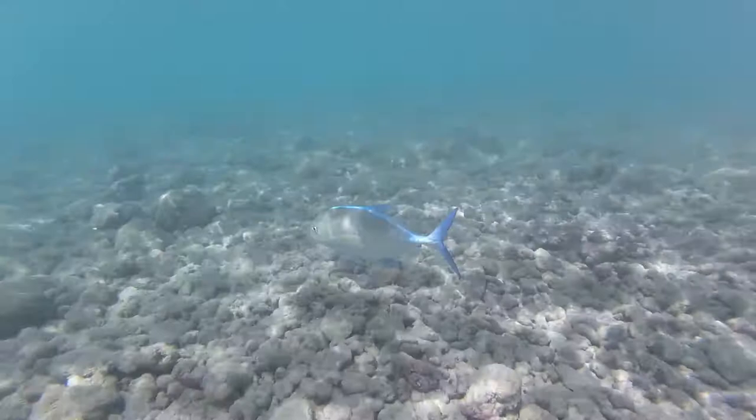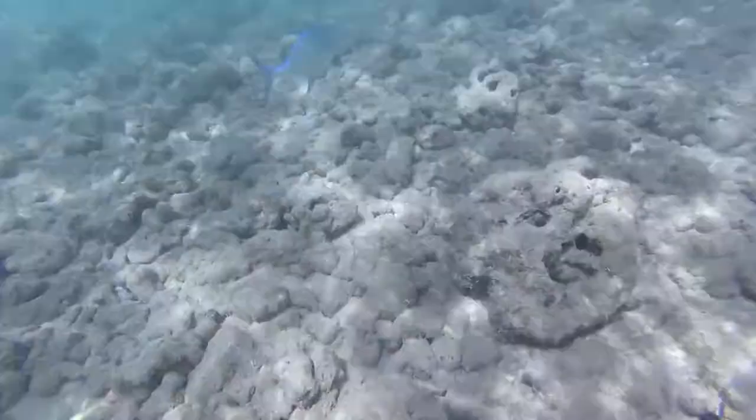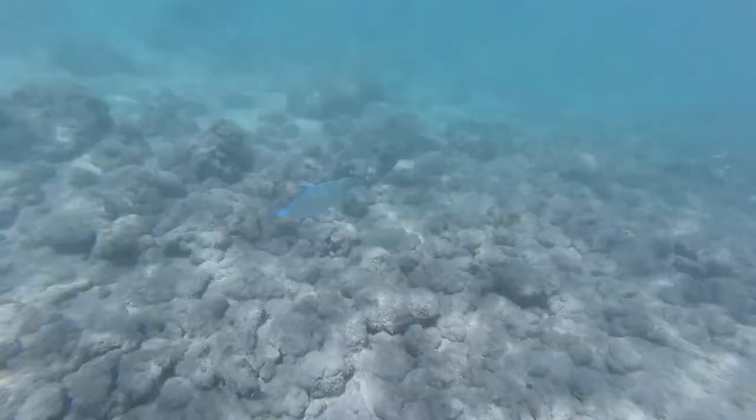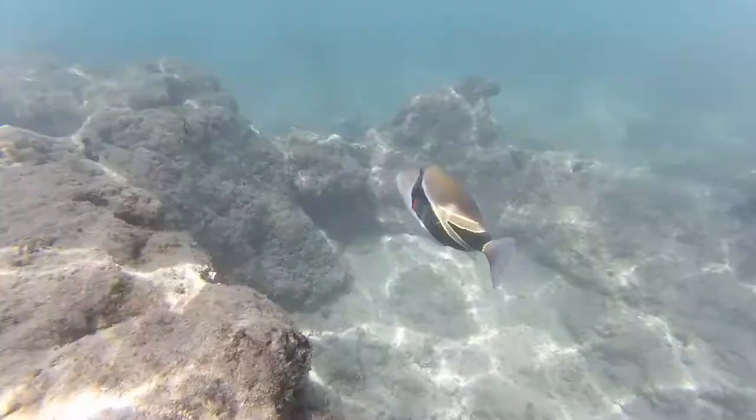This next is a little smaller bluefin trevally. As you can see, they have quite a wide range of colors. They're in the same caranx family as your horse-eyed jack, jack crevalle, and giant trevally. But apparently, they're the best to eat.